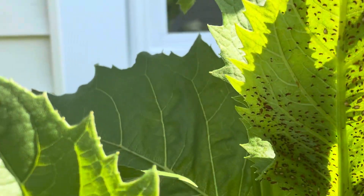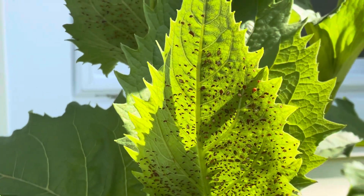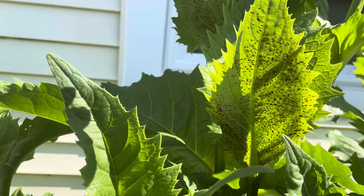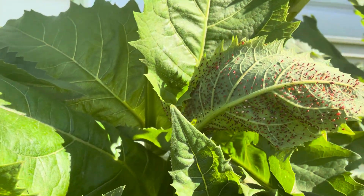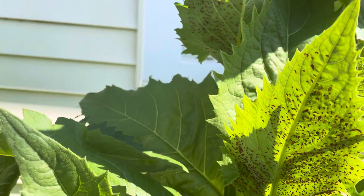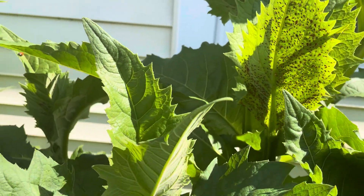Look at this — the aphid has completely infected the leaf, completely taken over. Unfortunately they eat the leaves and it destroys the plant.